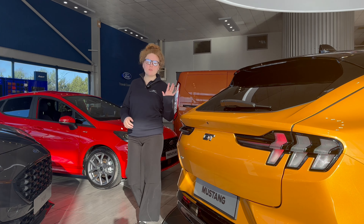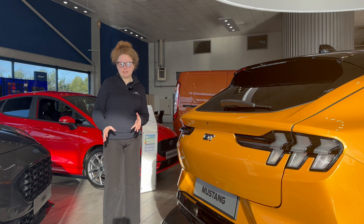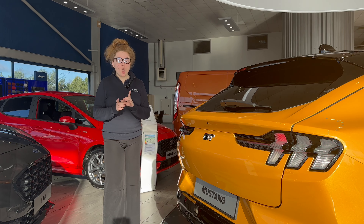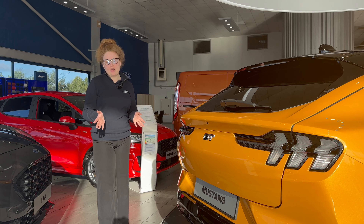Moving to storage at the rear of this vehicle, you have a storage space of up to 402 litres, so you can get a lot in the back of this Mach-E GT. Also a helpful feature is the hands-free tailgate — let's show you how that works.